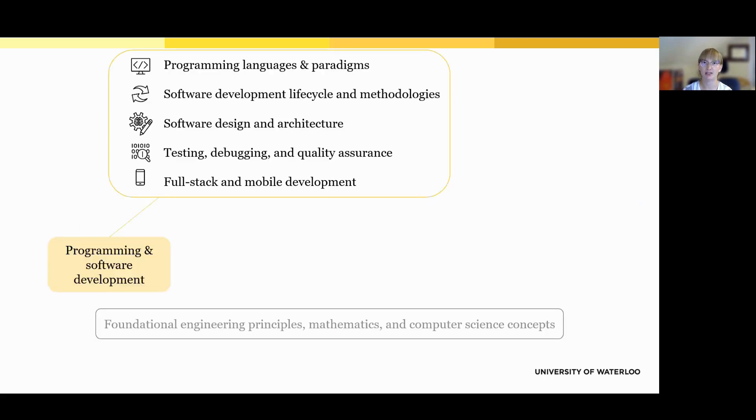The first and perhaps most central major subject area is programming and software development. Students learn to build software from the ground up, starting with basic coding and moving on to full applications. They learn multiple programming languages like Python, Java, and C++, along with industry tools like Git and GitHub. They also explore how software is built in teams, how to organize and design code, and how to test and debug their work. Eventually, they build real apps for the web and mobile, learning both the front end and the back end. These skills form the core of what students will use throughout the program and in their co-op jobs.